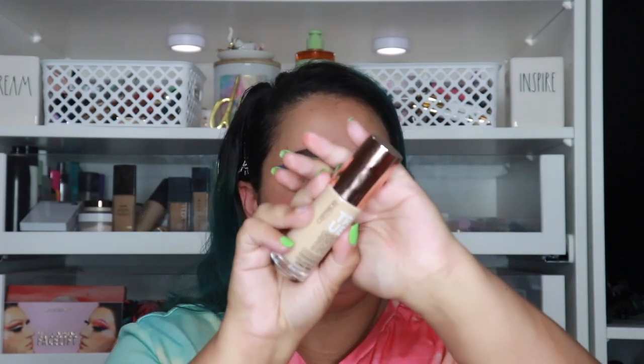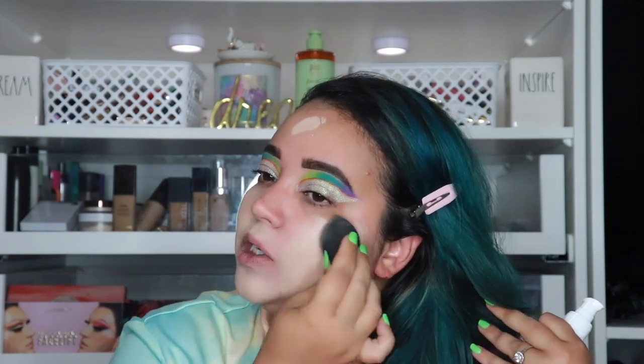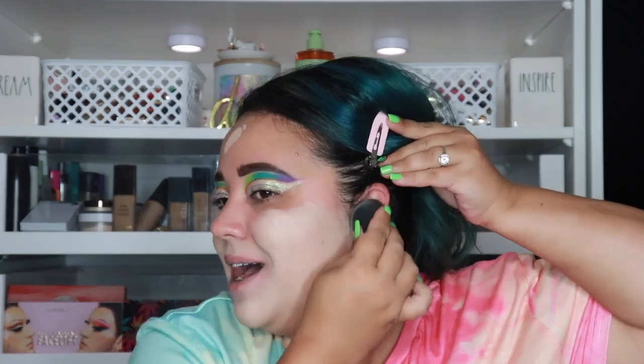The next thing I'm going into is the Catrice True Skin Hydrating Foundation. This also has hyaluronic acid in it and it's supposed to be long wearing. This is the shade Warm Beige. When I tell you it literally looked so much more tan on Ulta's website than it does sitting here in my room — and it's runny. Yeah that's not gonna be my shade. Maybe it'll be my winter shade because I get much lighter in the winter. I'm not liking how runny it is.